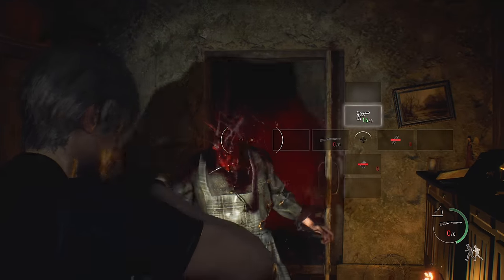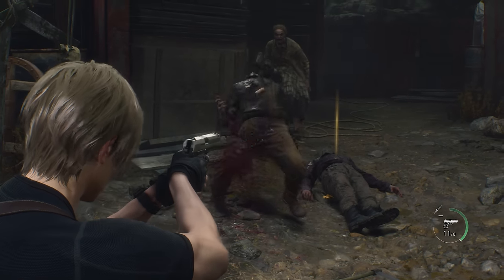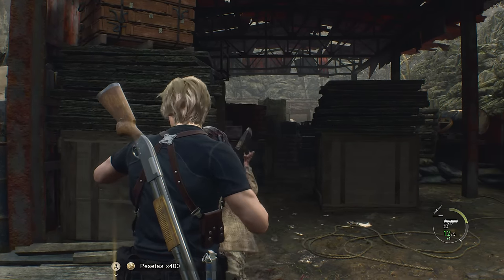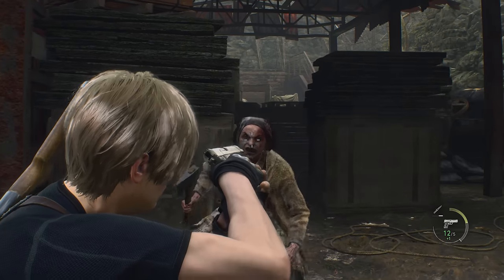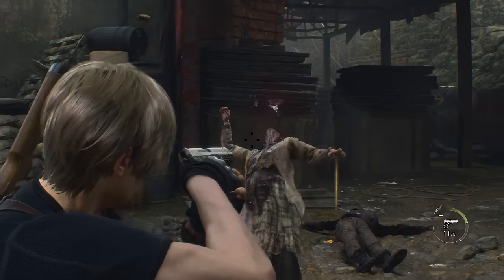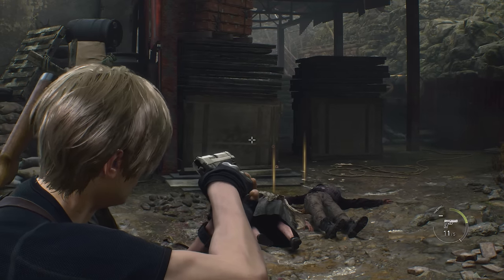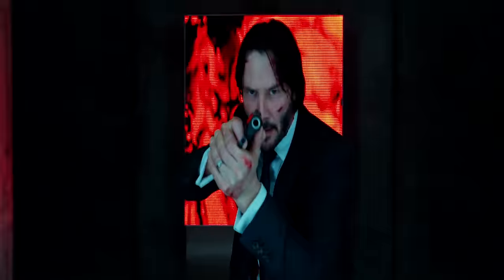Did you know that Leon has two different aiming animations? 99% of the time Leon will aim in the standard way, but if an enemy gets too close, he will aim differently — this is the center axis relock stance, an actual way to shoot things at close quarters, though you probably recognize it from the John Wick movies.